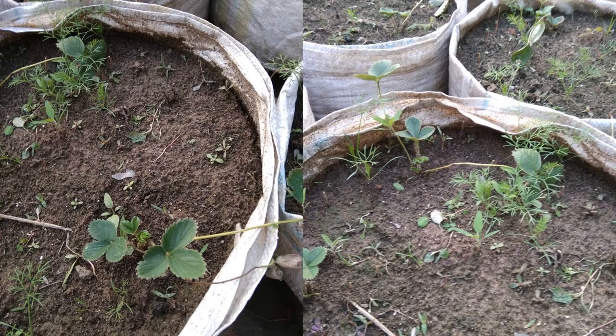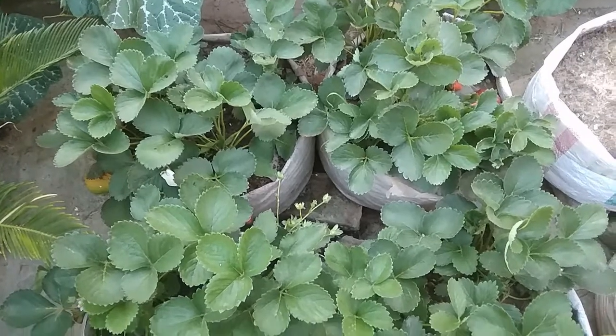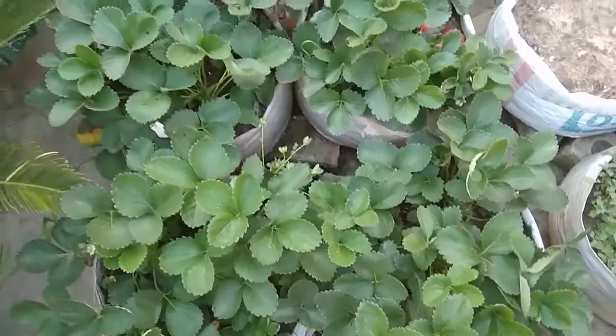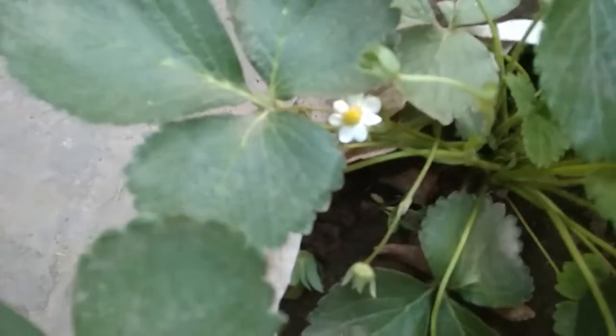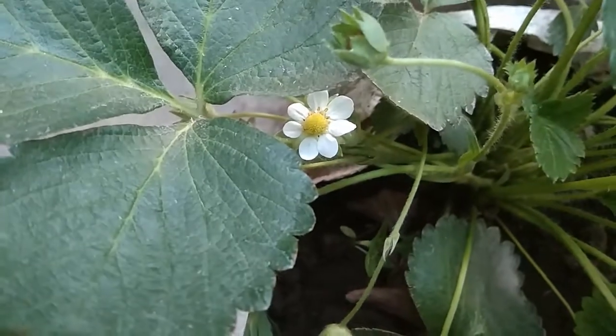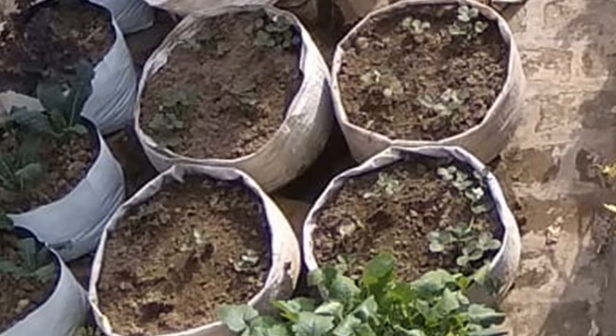We have planted these seedlings in four homemade bags. If you want to know how we have made these bags, just let us know in the comment section down below. In total we have planted 16 seedlings and luckily all of them have survived.